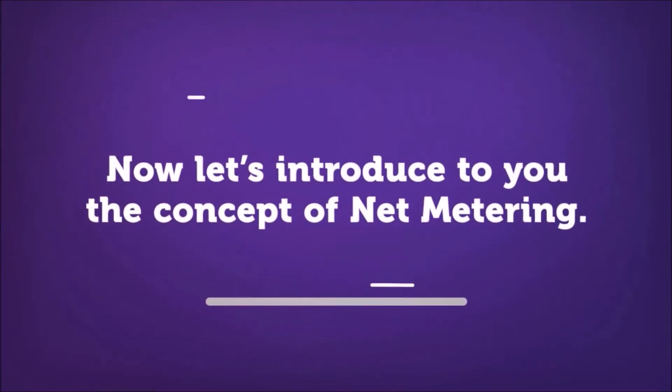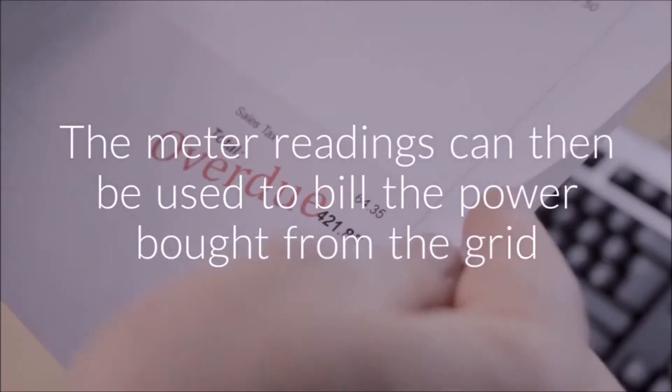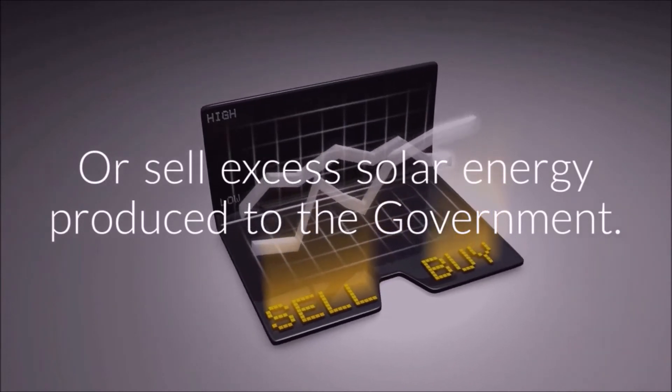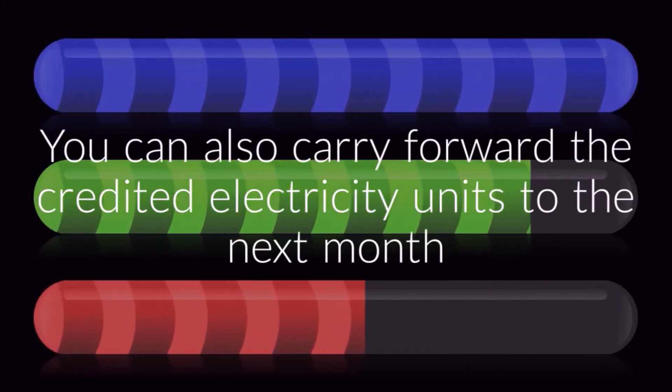Now let's introduce to you the concept of net metering. Net metering uses a bi-directional meter to track the solar energy fed to the grid. The meter readings can then be used to bill the power bought from the grid, or to sell excess solar energy produced to the government. You can also carry forward the credited electricity units to the next month.